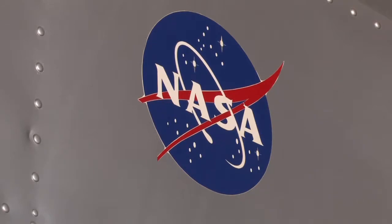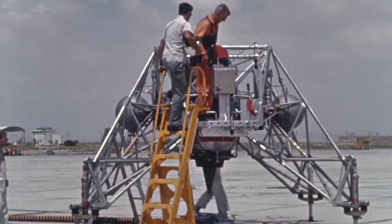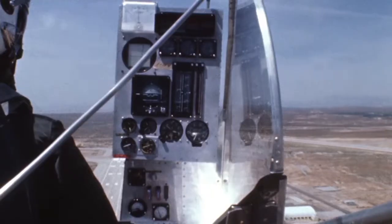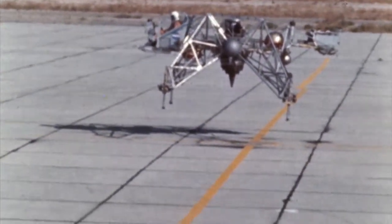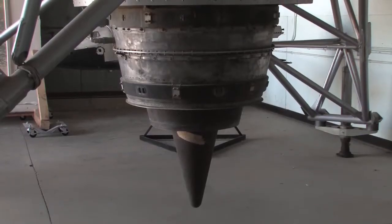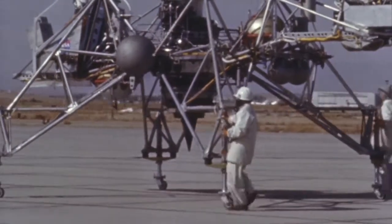It was unique, nothing like it. Even today when you look at it, you say, does that thing fly? I mean, it looked ridiculous. It was a conglomeration of tubes and wires and a big jet engine in the middle, sitting on wheels that looked like they belonged on a shopping cart.